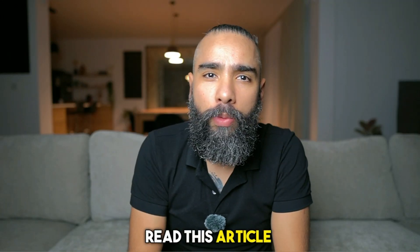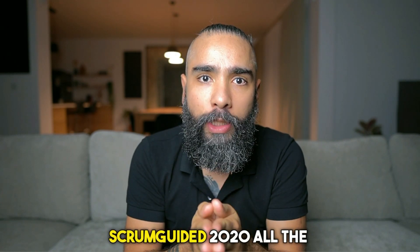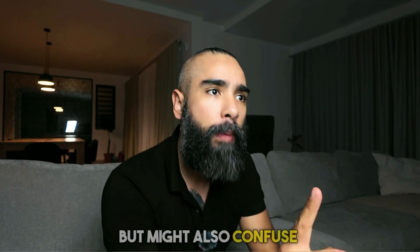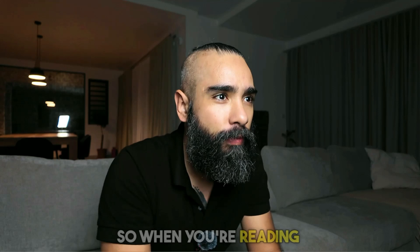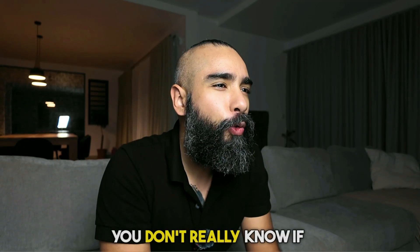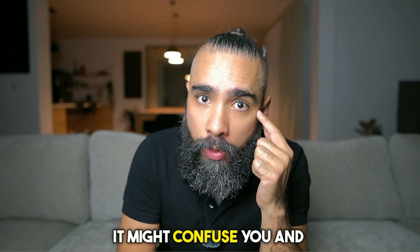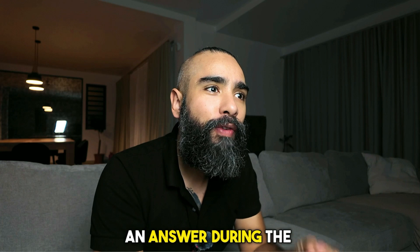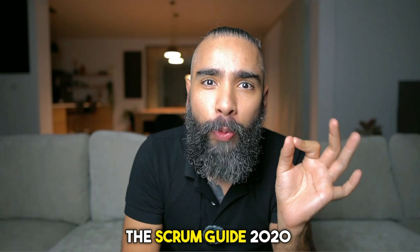Some people will tell you that you need to read other guides, take courses, watch videos, read books or articles. That's complete nonsense. The only thing you need to read is the Scrum Guide 2020. Other things might help, but they might also confuse you. If you're watching this, your understanding of Scrum is probably not expert-level yet, so you won't know if what you're reading elsewhere is valid — it might make you pick a wrong answer during the exam. Always go back to the source of truth: the Scrum Guide 2020.